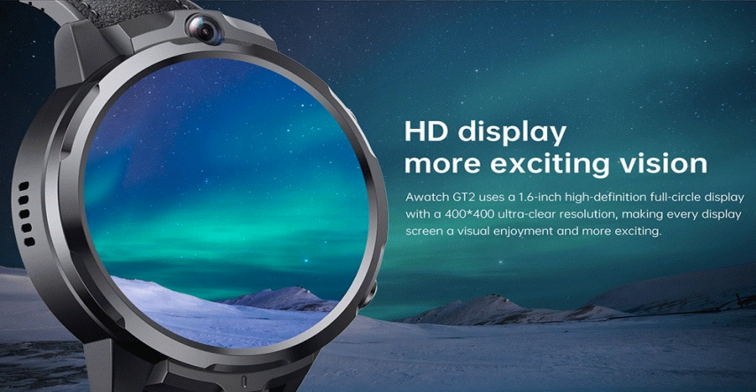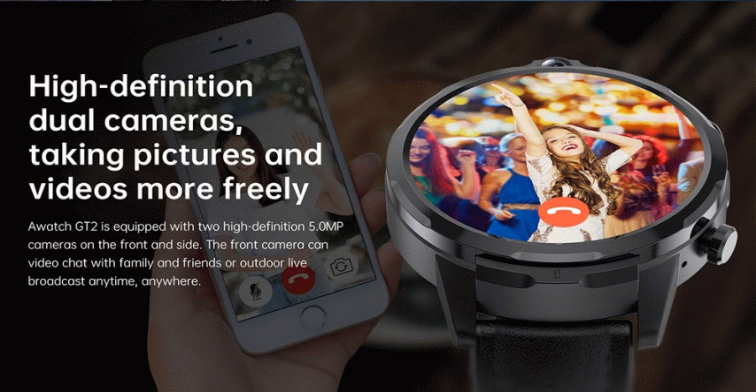The fluid 1.6-inch, 400x400 resolution HD full-circle screen is paired with dual cameras: a 5.0 MP front camera plus a 5.0 MP side camera, making selfies clearer and landscapes better.